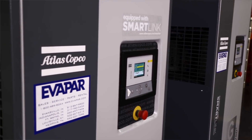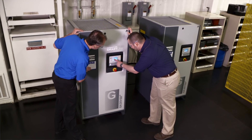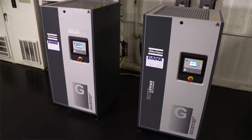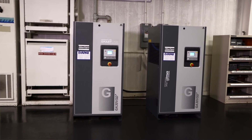The Atlas Copco units' Mark 5 controller has what's called a weekly timer — it's a sequencer where we can set them up to automatically turn themselves on and turn themselves off at specific times on any given day of the week. So these two units are set up to cycle once a week to be a lead machine and a backup machine, so we get equal run hours.